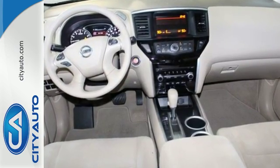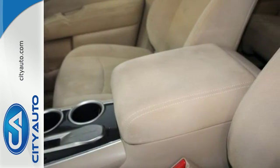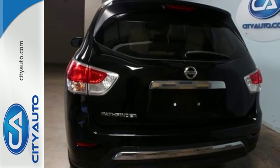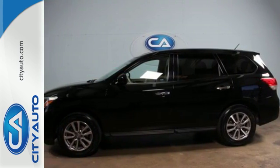You'll be comfortable too, thanks to the tilt and telescopic steering wheel and multi-zone air conditioning. It also comes equipped with power windows, locks and mirrors, and keyless entry. Come see this versatile family SUV for yourself today!